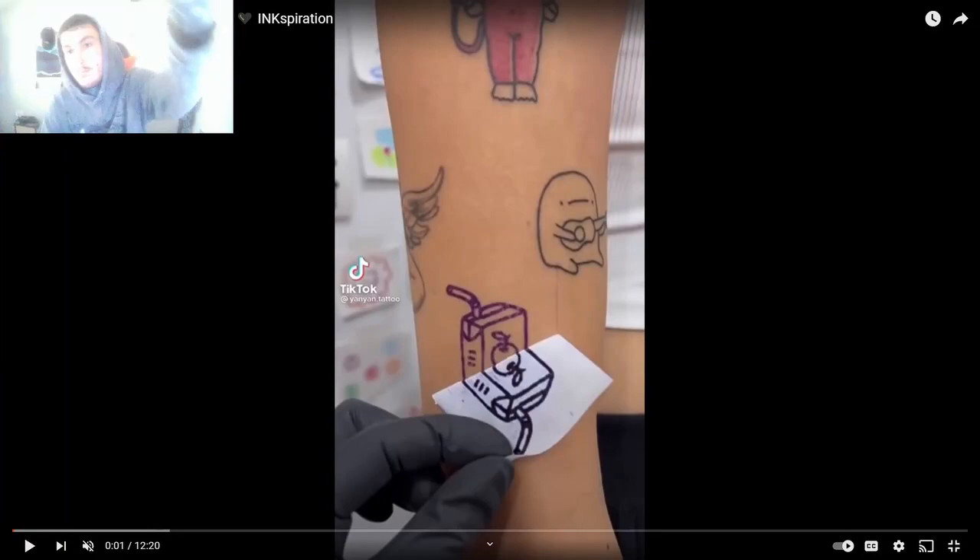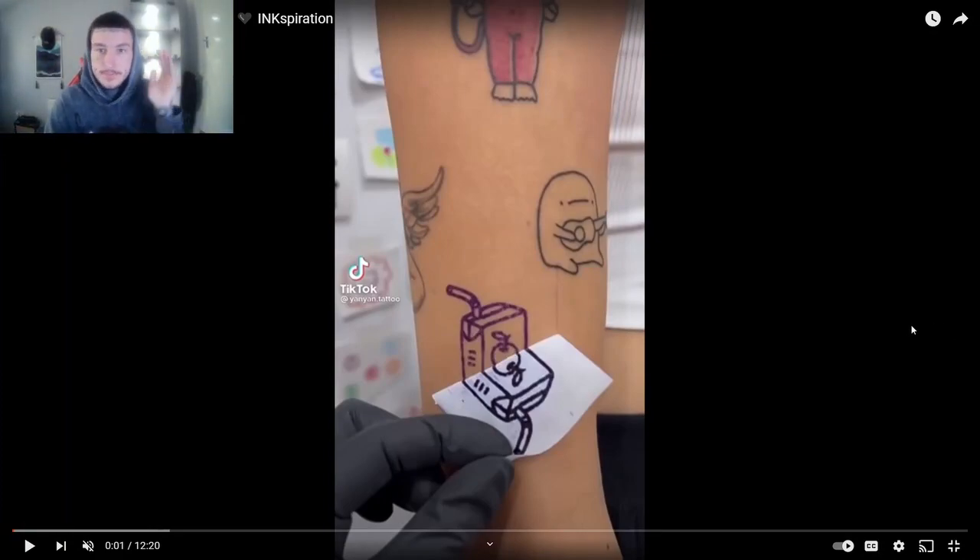Hi guys, welcome back to another video. Today we're going to do some tattoo reactions again, but these ones are going to be TikToks that will surprise you — to break up doing the same ones over and over again. Maybe we'll see some new different ones and I'll give you my opinions as we see them. Let's get straight into it.